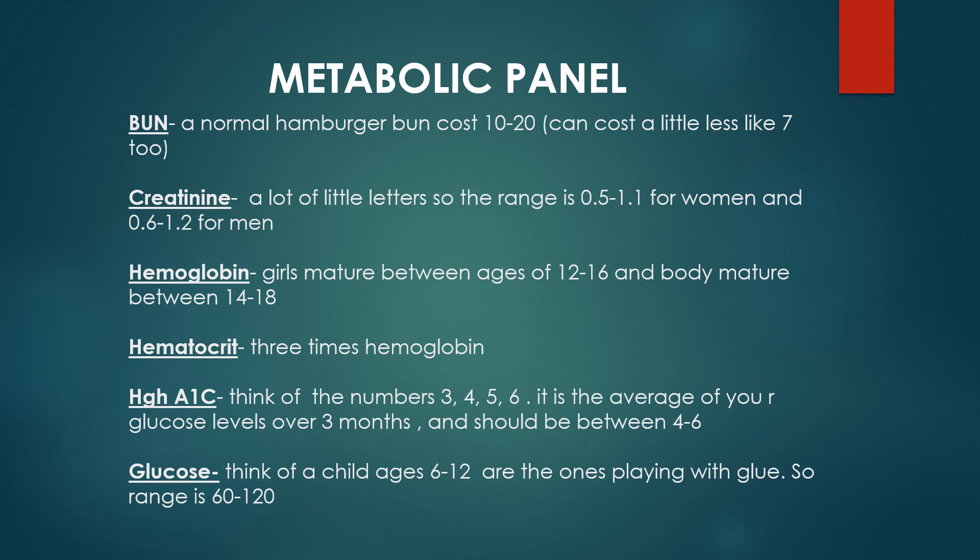Now we're going to discuss some lab values for the metabolic panel. The first one is BUN. Think of a bun — a normal price for a hamburger bun in the store is somewhere between 7 to 20 cents. So the range for BUN is 7 to 20.